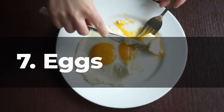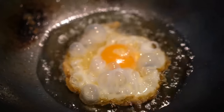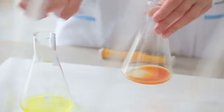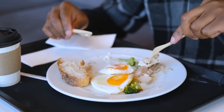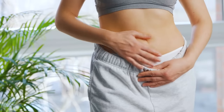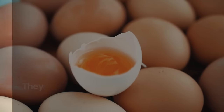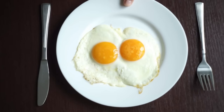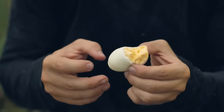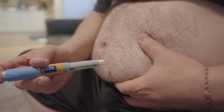7. Eggs. Eggs are a nutritional powerhouse and a delicious way to start your day. Despite their previous reputation as a cholesterol-laden food, research has shown that eggs are a valuable addition to a healthy diet, particularly for people with diabetes. Eggs are an excellent source of protein, which is crucial for maintaining muscle mass and keeping you feeling full and satisfied. They also contain important vitamins and minerals, including vitamin D, which is essential for bone health and immune function. Eggs also contain unique compounds like choline and lutein, which have been linked to improved cognitive function and eye health. Studies have shown that regularly consuming eggs can improve insulin sensitivity and blood sugar control in people with diabetes.